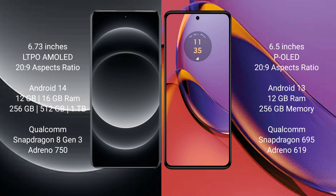Xiaomi 14 Ultra comes with 12GB and 16GB RAM, and 256GB and 512GB internal storage. It features the Qualcomm Snapdragon 8 Gen 3 processor and GPU Adreno 750.